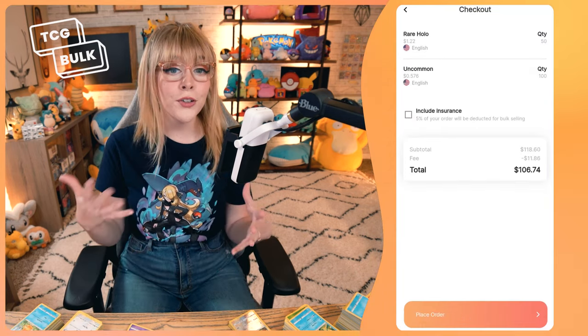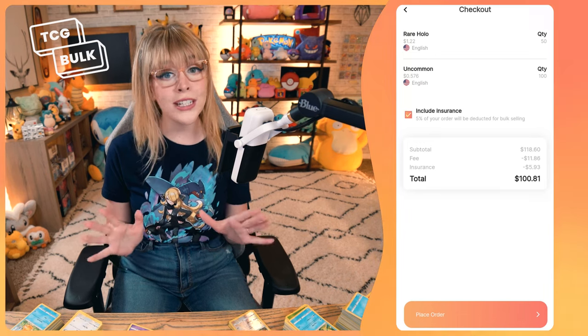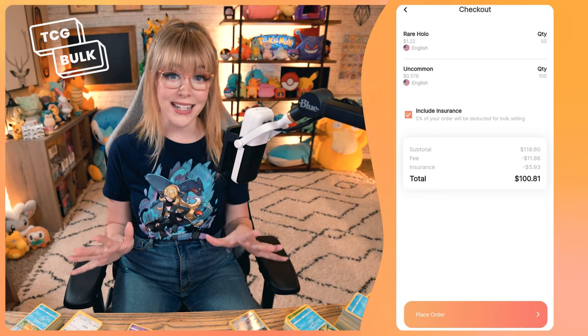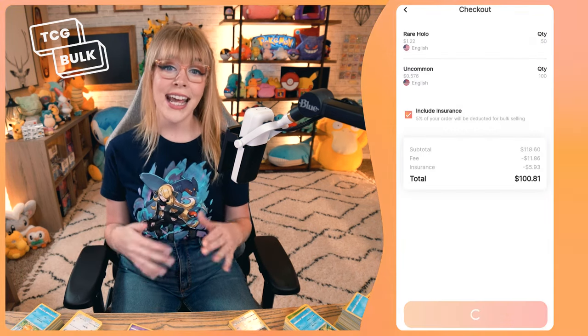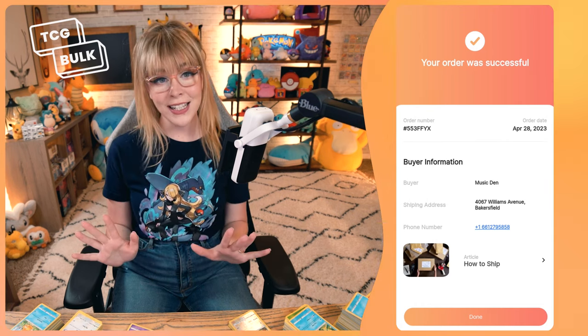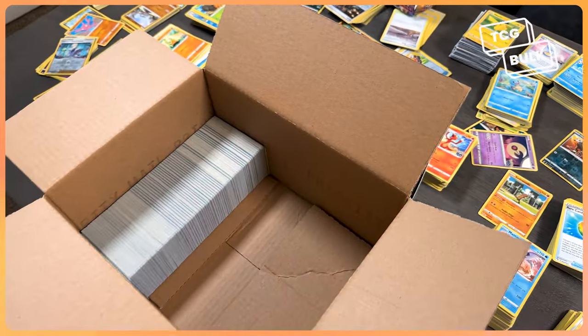You have the option to include insurance that protects your shipment in case it gets lost or damaged. Protecting your order with insurance is always recommended. Then place your order and confirm the submission. If the sale is within the store's budget, the transaction will automatically be approved and you'll get the shipping info. Now you can send out your package!